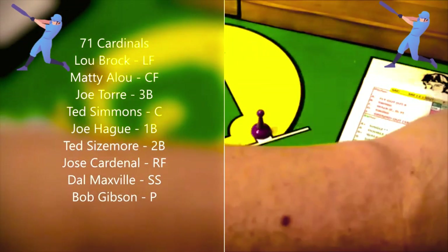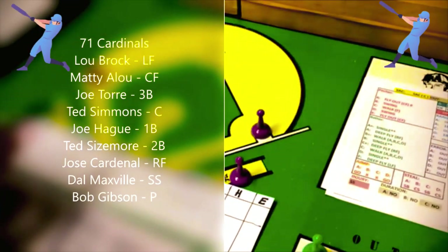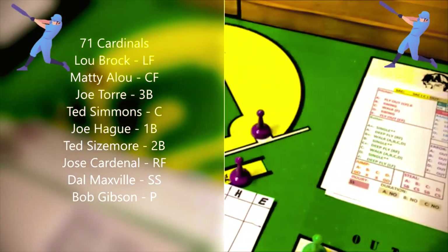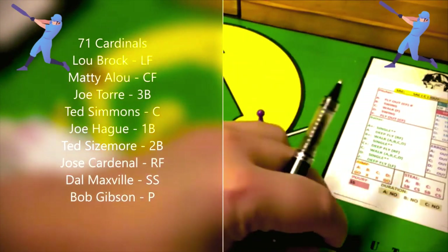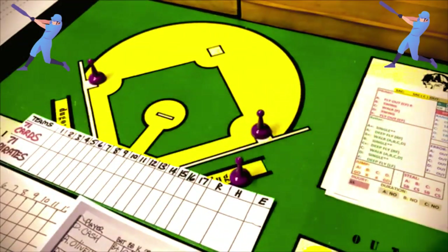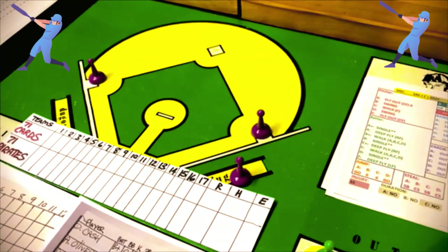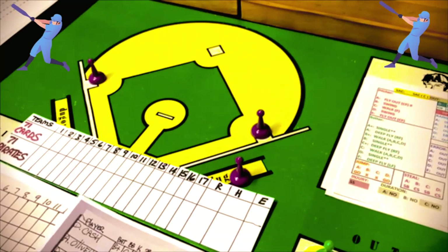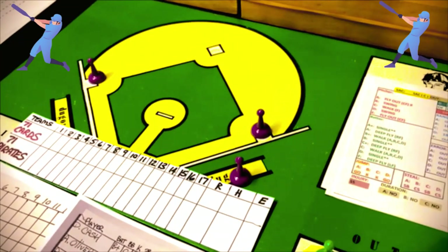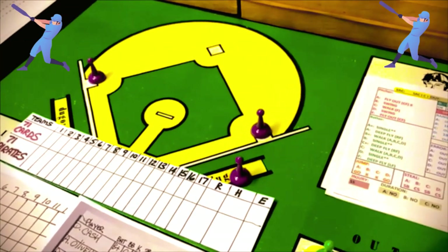Joe Torre is the batter. The B pitcher says swing, and Torre is an A-plus batter. He gets a single double asterisk — runners advancing an extra base beyond the single. A run comes in, a runner goes to third, and Torre is at first. Doc Ellis is getting his butt beat, giving up an earned run.